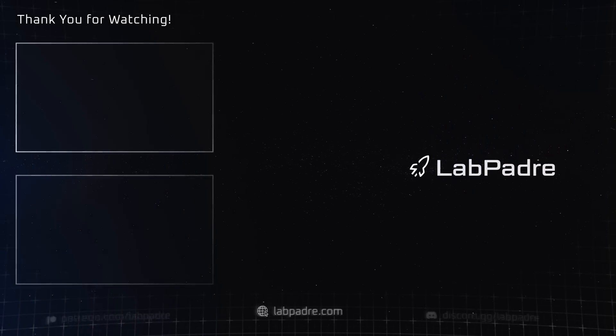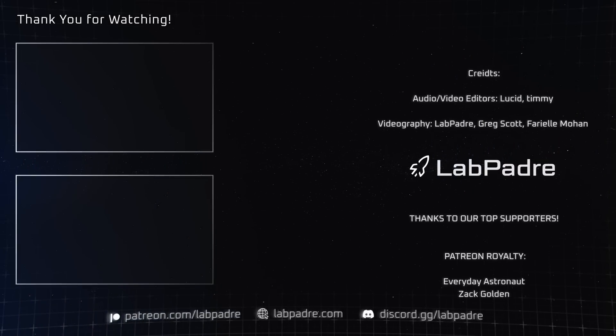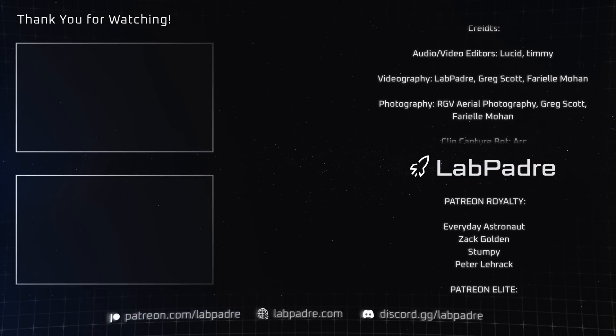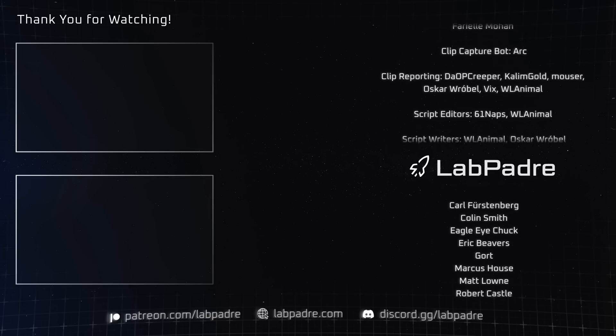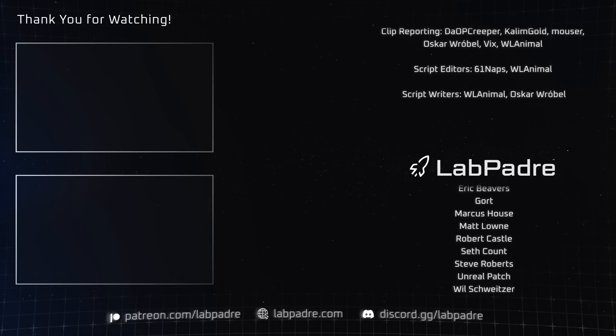And there you have it — another SpaceX and Starbase weekly update with a splash of Blue Origin, brought to you by LabPadre. We'll see you next week and thanks for watching. LabPadre out!